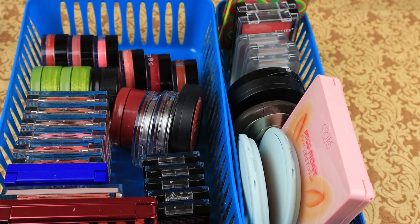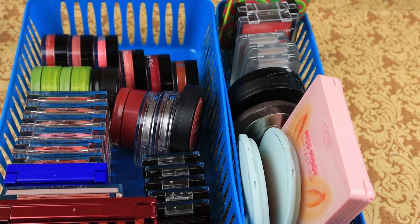For powder blushes, we kept 10 and decluttered 12. For cream blushes, we kept 32 and decluttered six. All right, I'm going to put this away and we're going to move on to bronzers.